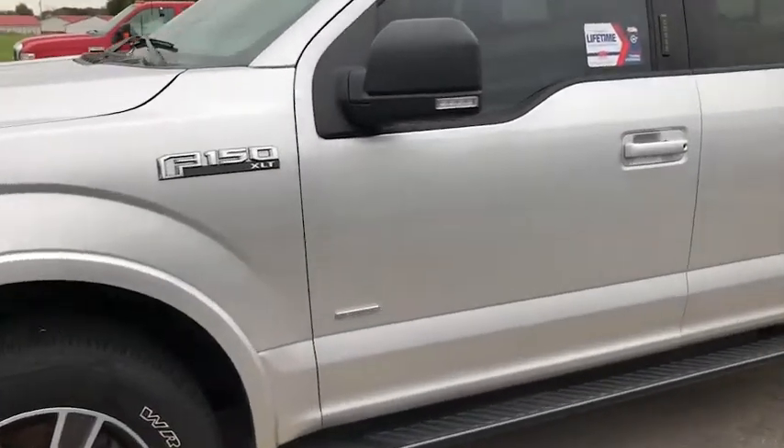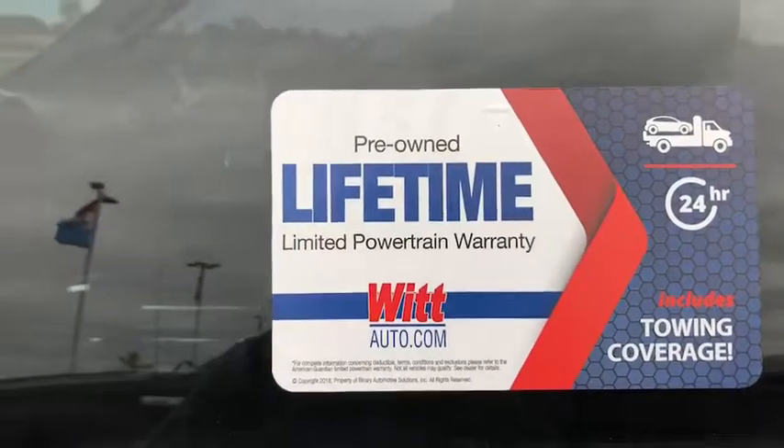It only has 32,000 miles on it and it also has our pre-owned lifetime limited powertrain warranty on it.